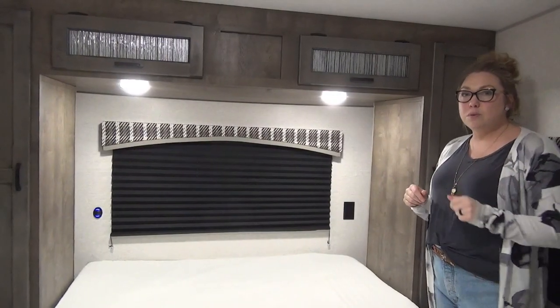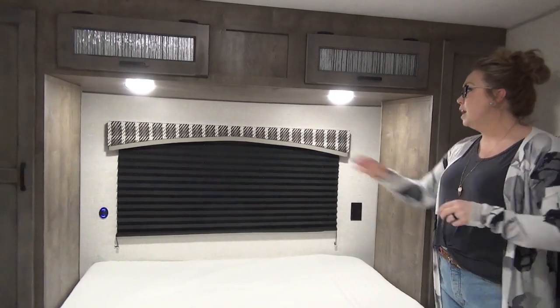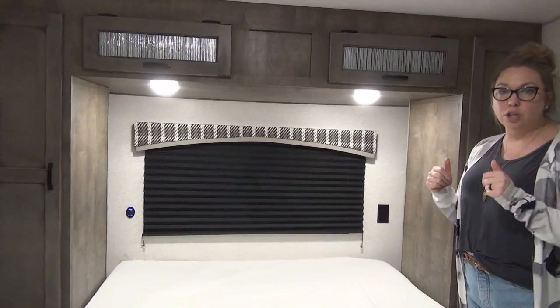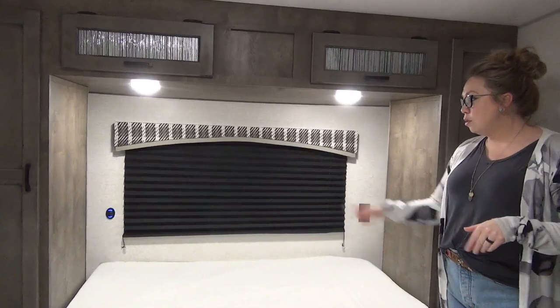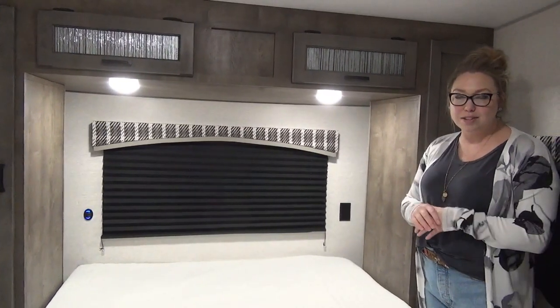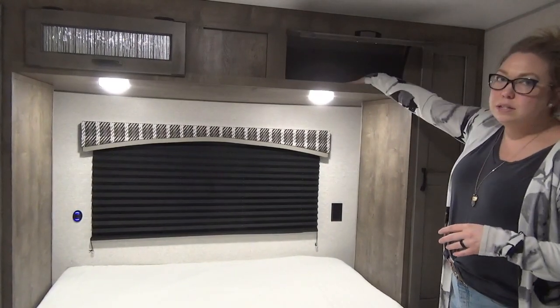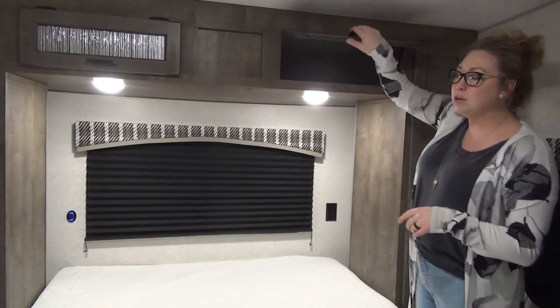Coming into the bedroom of the 241 VFK — we are at the rear of the trailer in case you got flipped around. You do have a window back here; it is automotive glass, aerodynamic, really sleek look. You've got windows that open on both sides of the bed. Queen-size bed in here with cubbies on each side and plug-ins on each side as well — we know how important electronics are when camping. Etched glass finish up here and lots of nice deep storage. I'm 5'9" and I can't reach the back of it, so you'll be able to hide some goodies back there.